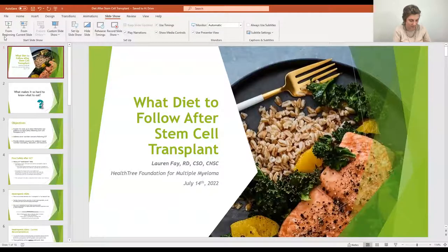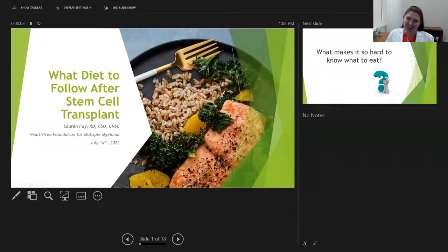Thank you for that introduction. So as Audrey introduced, the topic today is an important one — nutrition and diet considerations following a stem cell transplant.